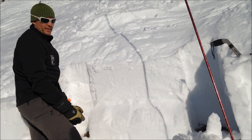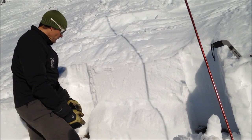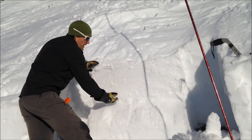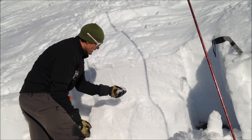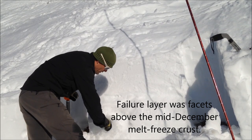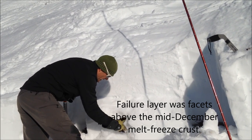We just performed an extended column test on the crown. With moderate force, 11 taps, we were able to get this slab above what appear to be kind of moist but also rounding facets. Some of them are still kind of large, but sitting above kind of old junk.